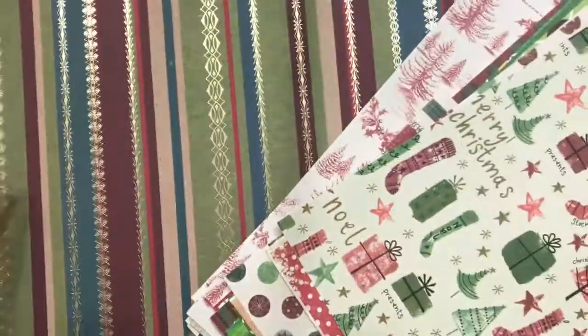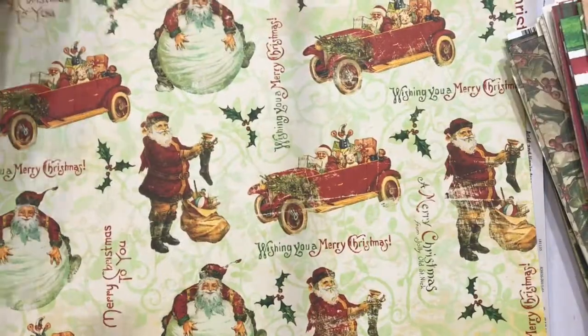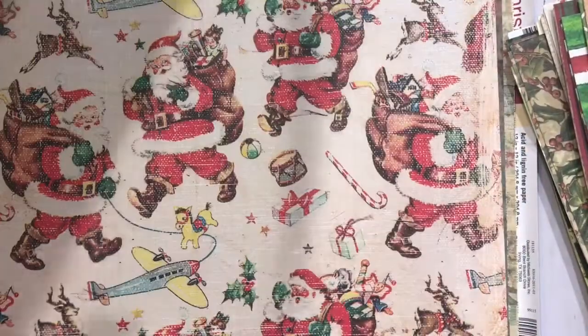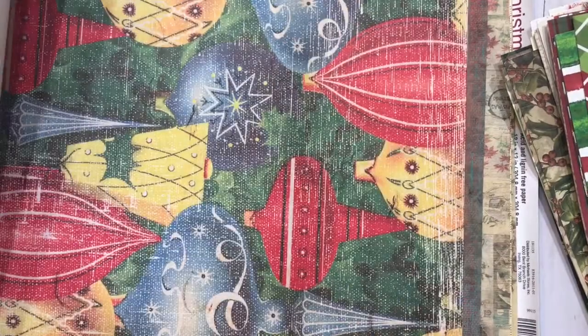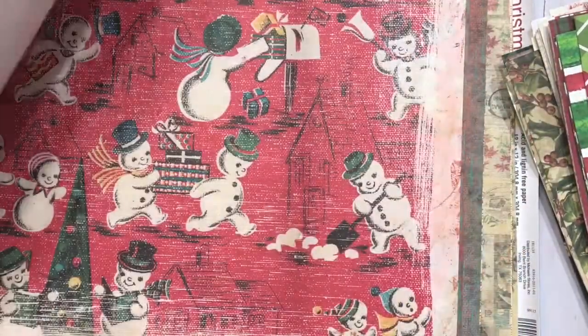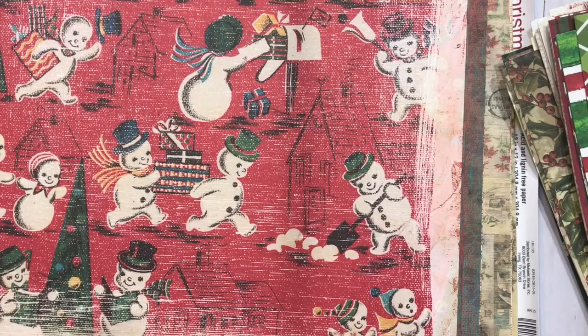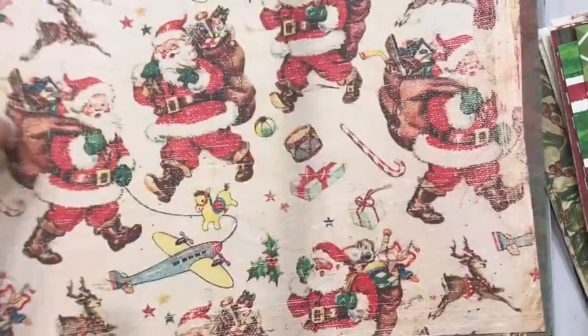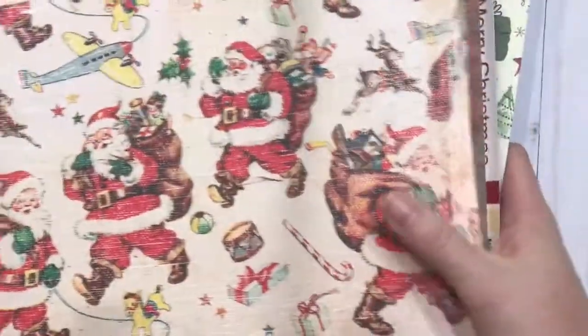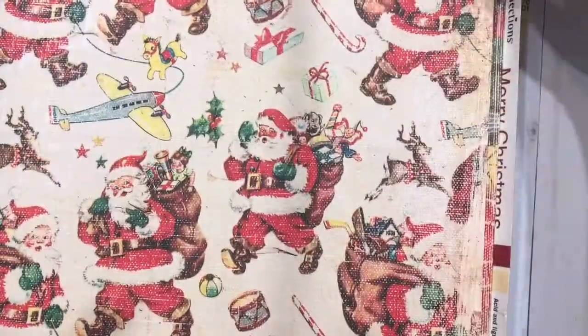As you can see, I have lots of different ones to choose from. This one is Bow Bunny — they're another company that does some really good vintage. And this is Daisy D's. I love these little snowmen — aren't they adorable? How I will use some of these I'm not sure yet. That will come together as I start putting my foundation pages together.